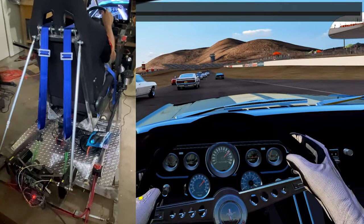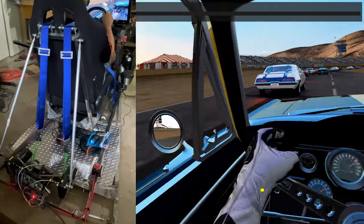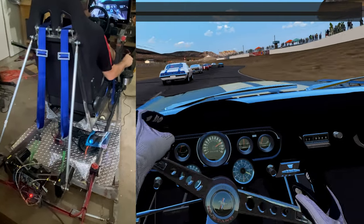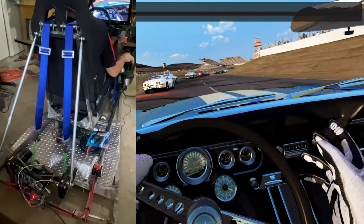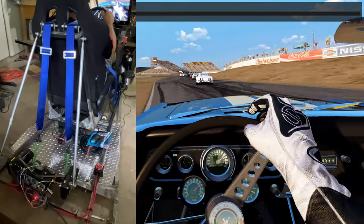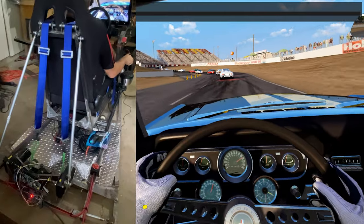Look at that Camaro — kind of a chaotic start to all these guys. I think everybody's got a little bit of cold tires so I'm not pushing it real hard right now. The AI sometimes in this game, they're just a little crazy.